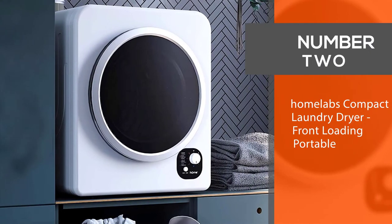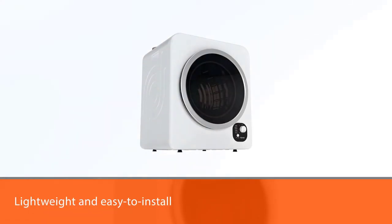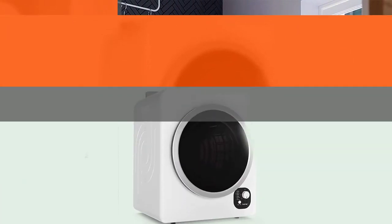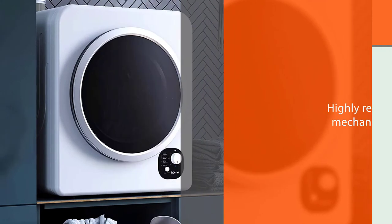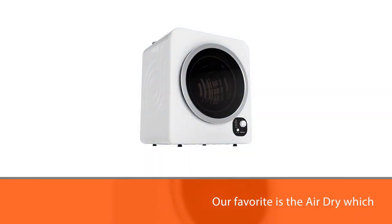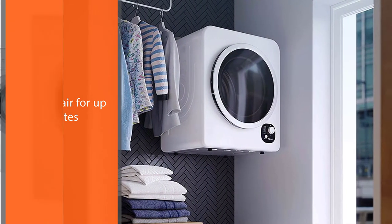Number two: Home Labs Compact Laundry Dryer Front Loading Portable. The Home Labs 9-pound capacity compact laundry dryer is a lightweight and easy-to-install option for RV users who don't want a full-sized machine or to air dry clothes. You can customize settings for each load with three easy-to-navigate and highly responsive mechanical controls. Our favorite is the air dry, which runs cool air for up to 80 minutes.